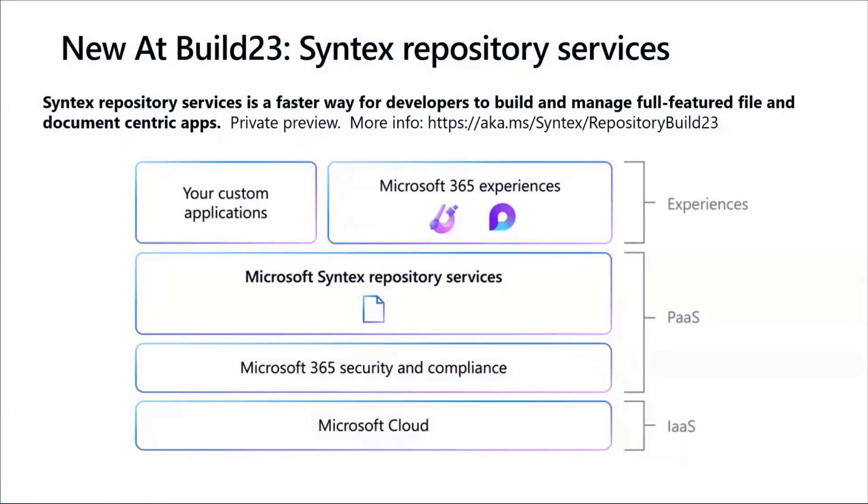Last week at Build, we announced Microsoft Syntex Repository Services. At a high level, it is a faster way for developers to build and manage full-featured file and document-centric applications. I mentioned that we're in private preview. There's a blog post that's come out now — this morning actually right here in Redmond — and it is at aka.ms/syntex/repository-build-23. Everything I'm talking to you about today is going to be there in more detail, and I'll paste a link to the chat after I'm done with this presentation.